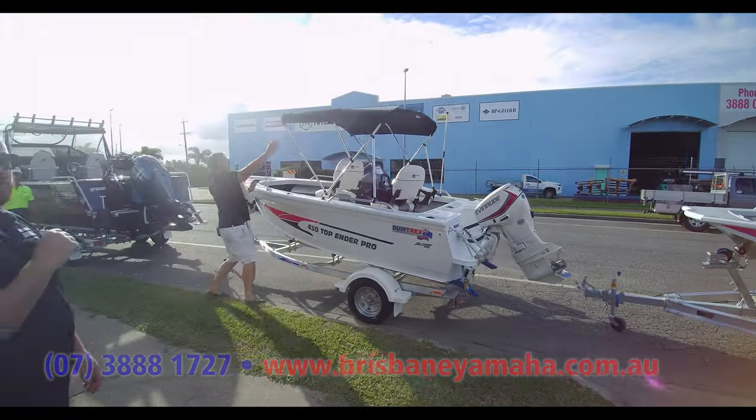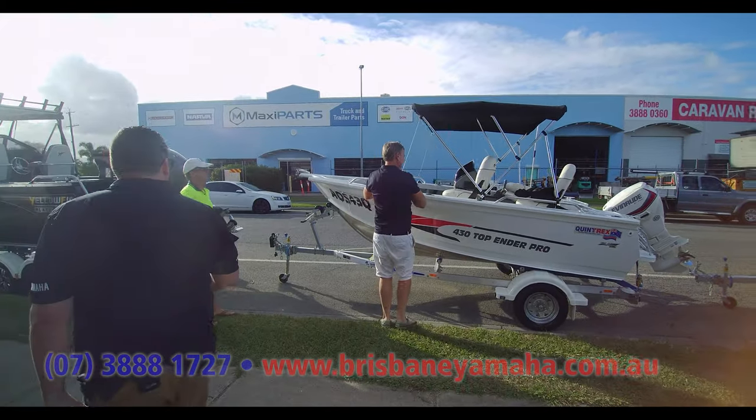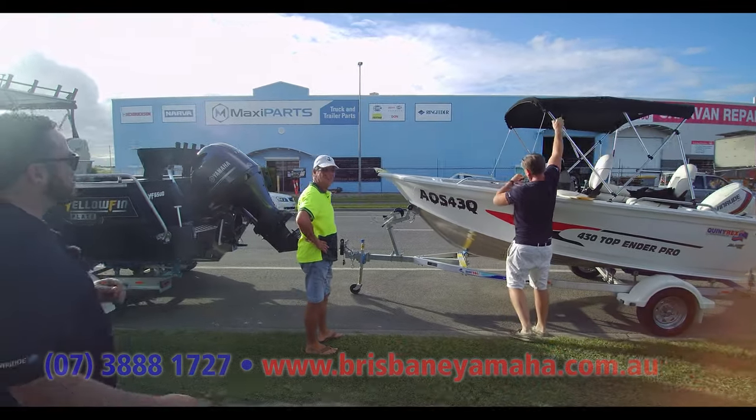What I want to show you is some of the custom work that we do. There's Aaron — he's checking out some of the boats that are heading out. A customer's picking up his boat — congratulations on your new boat, sir.